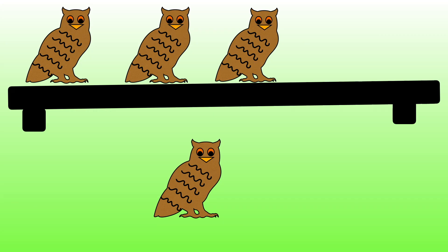Three owls are sitting on a shelf. One more owl arrives. How many owls are there altogether? Use your fingers to show me.